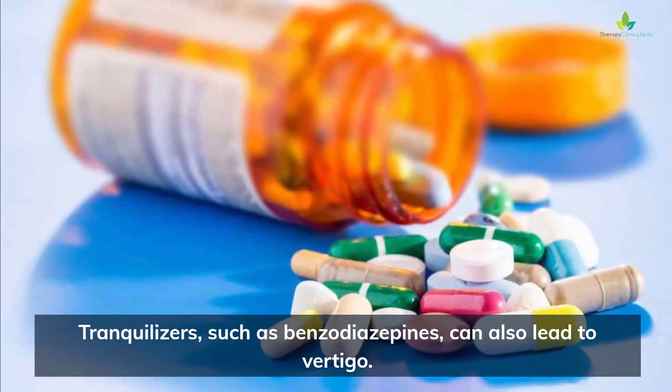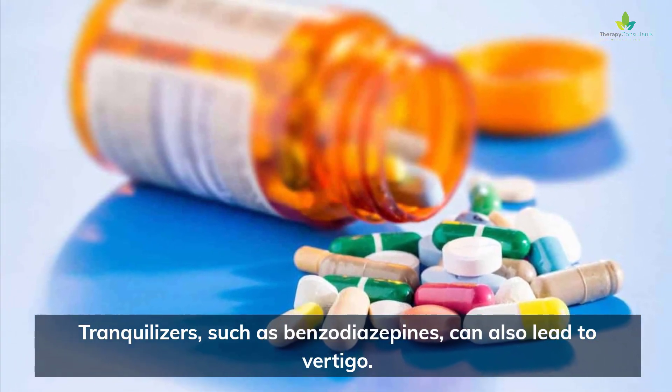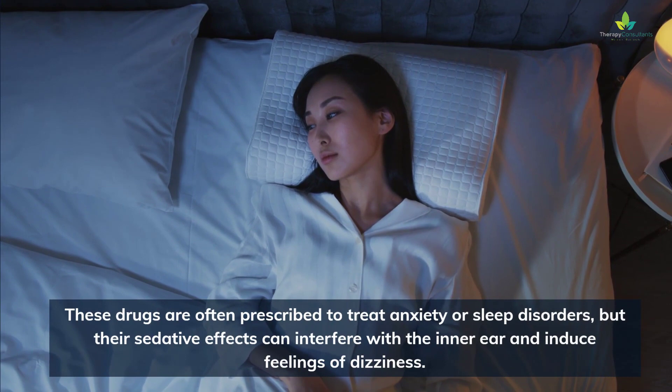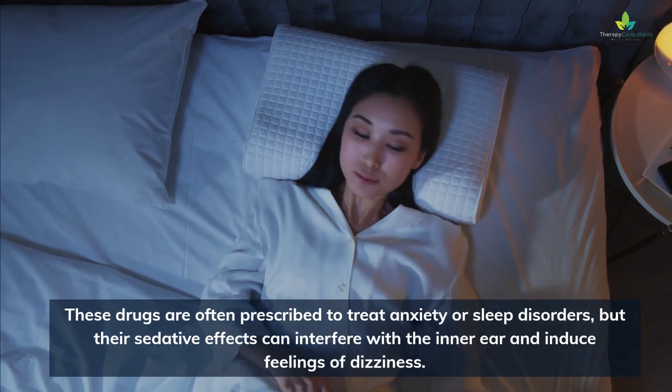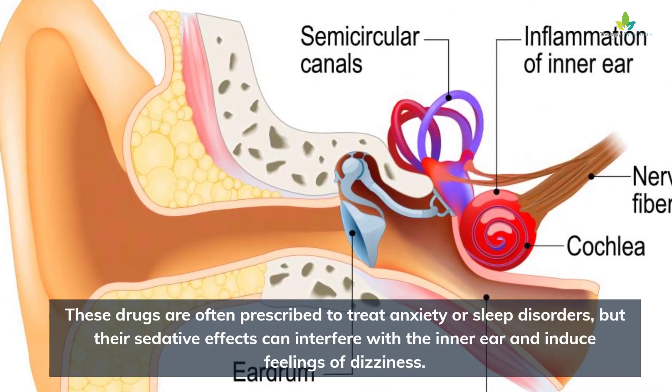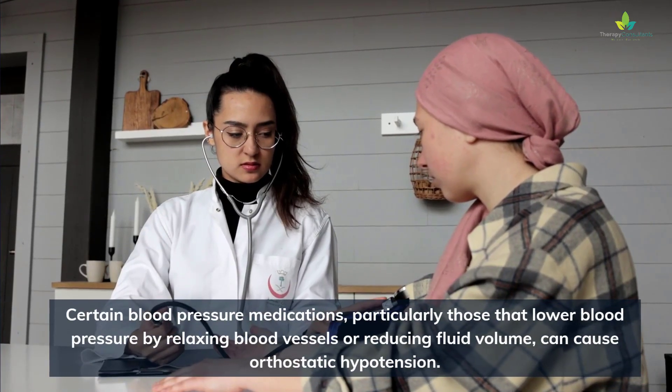Tranquilizers, such as benzodiazepines, can also lead to vertigo. These drugs are often prescribed to treat anxiety or sleep disorders, but their sedative effects can interfere with the inner ear and induce feelings of dizziness.